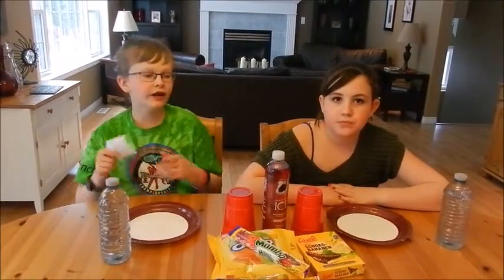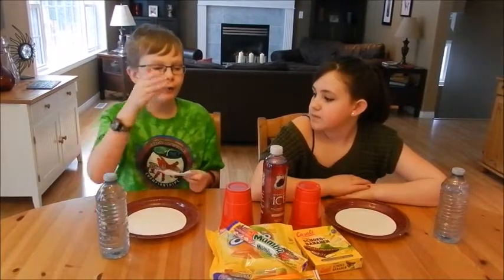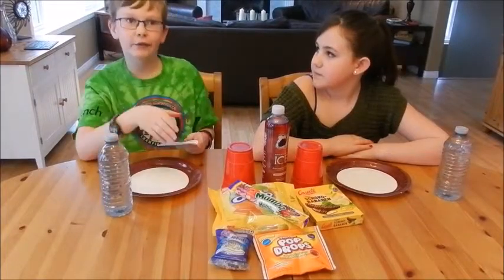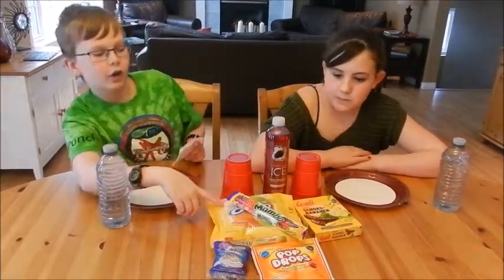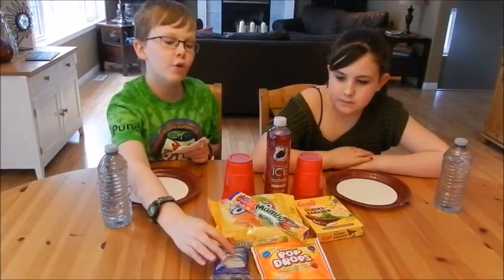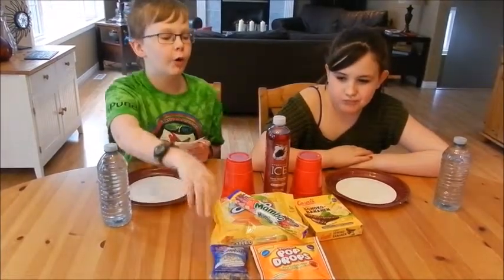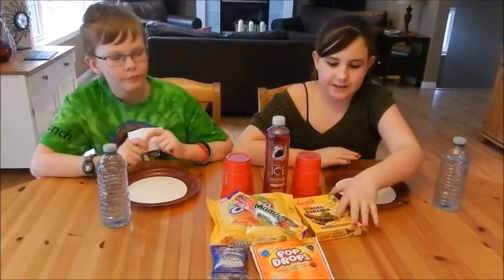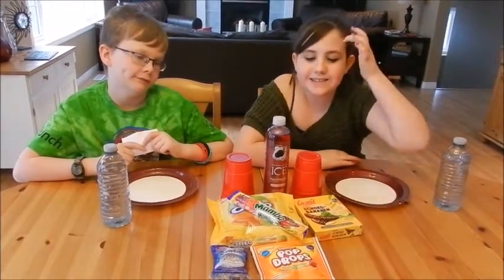Hey everyone, here's another video. Today I'm here again with Laurel. We are doing taste test number four. We have a little card with six foods that we're gonna be trying: Sparkling Ice black raspberry flavor, some caramel apple Oreos, a Snowball marshmallow chocolate-covered with coconut, chocolate covered bananas, Mamba candy, and Tootsie Pop Drops.